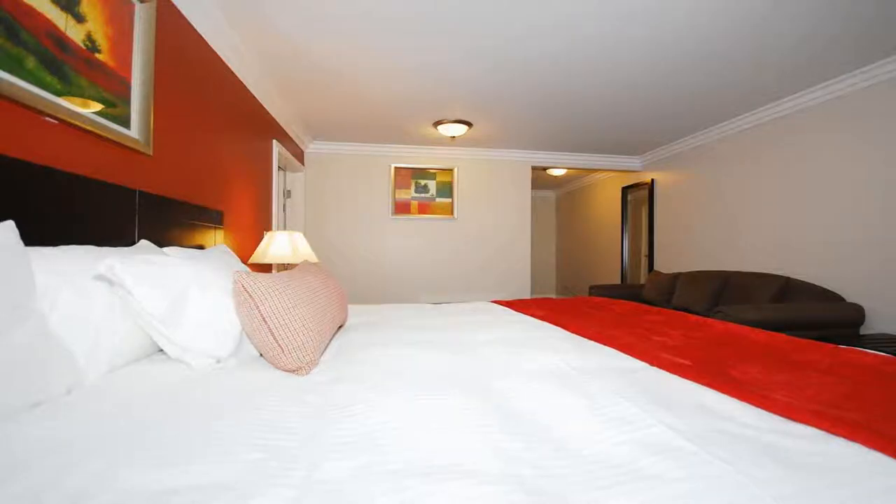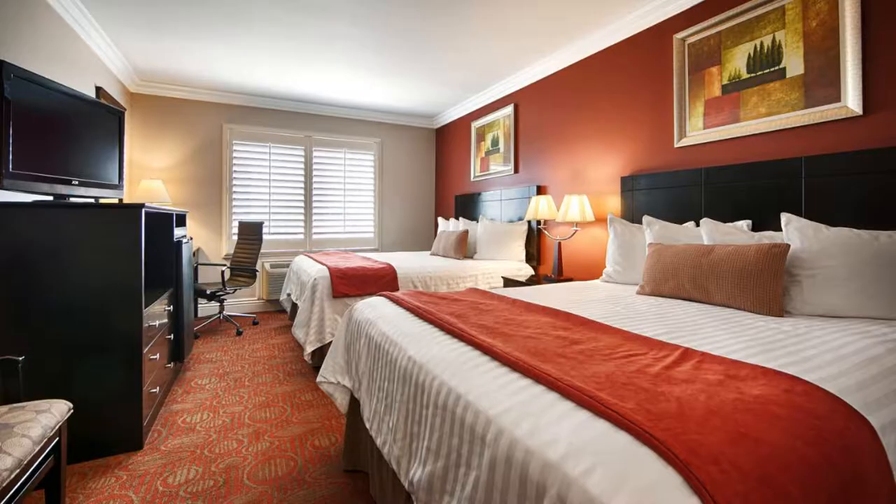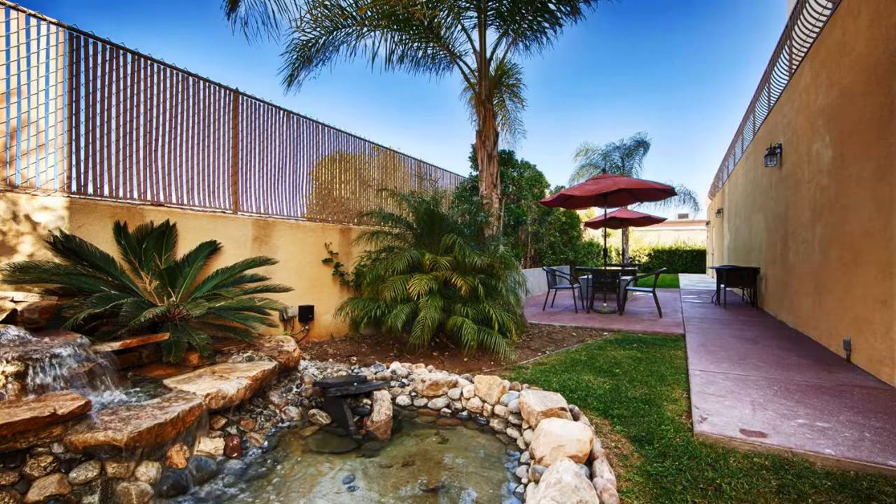Universal Studios and City Walk are just minutes away. Complimentary breakfast is served daily. All guest accommodations feature a flat screen TV, microwave, and refrigerator. This North Hollywood hotel also offers free high-speed internet access throughout the entire property.